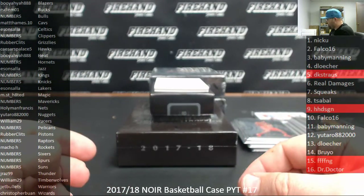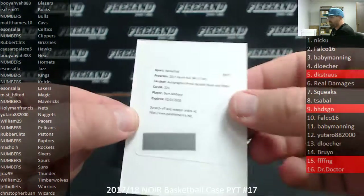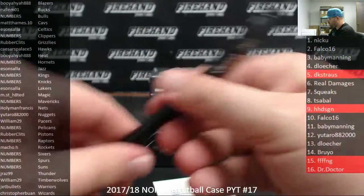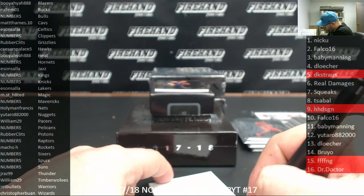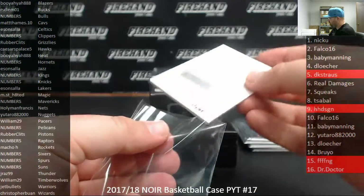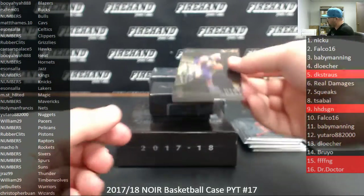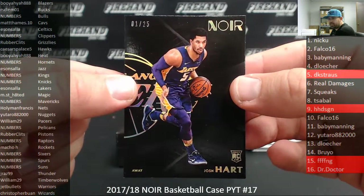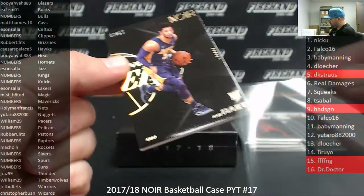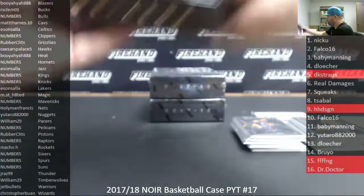We got a horizontal black and white redemption for the Miami Heat, Bam Adebayo. Miami Heat belong to Booyah-Yah. Last card of box 2 — we got a gold parallel numbered to 25 of your reigning MVP of the Summer League, Josh Hart. Lakers going to Isan Salah. That's box 2. 2 down, 2 to go.